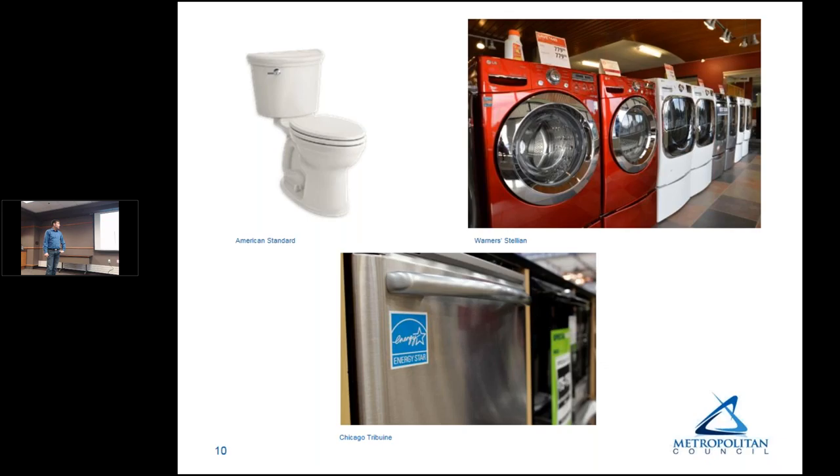Part of the reason is natural attrition of appliances — new dishwashers, clothes washing machines, and toilets are more efficient than they were 25 years ago. As appliances break and get replaced, indoor water use goes down. Some of this is driven by Energy Star appliance guidance: using less water to clean things also uses less energy, so saving energy means saving water.